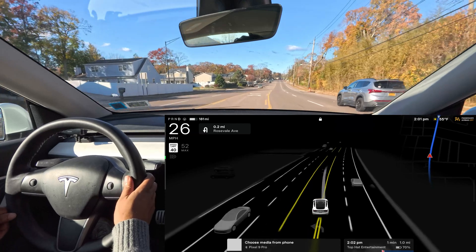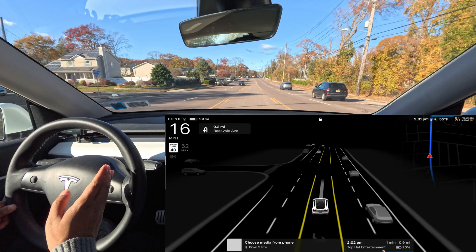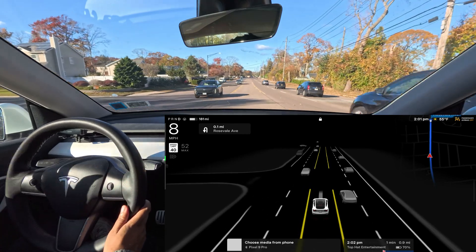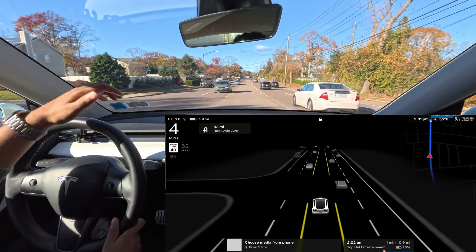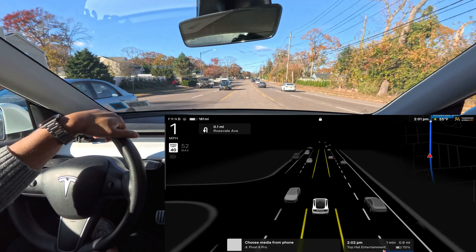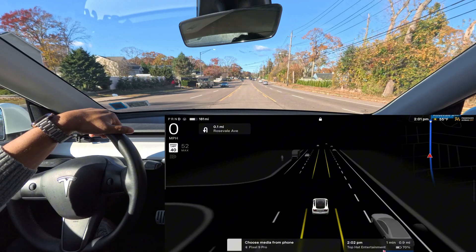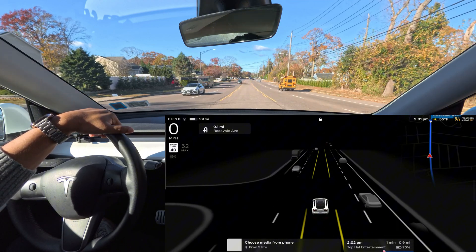That's where the car makes the mistake — it immediately makes a right turn where it should go straight, make a right, and then make a U-turn. Very weird. Let me know in the comments what you think about it, and also hit that subscribe button if you're watching this content for the first time. Have a wonderful day!